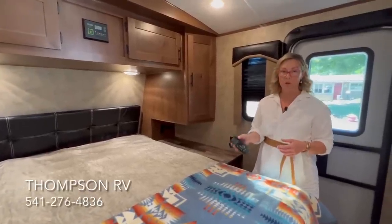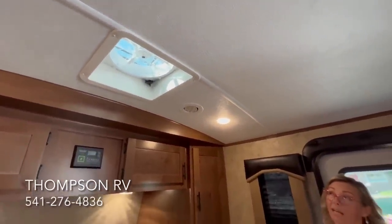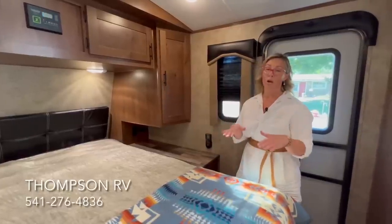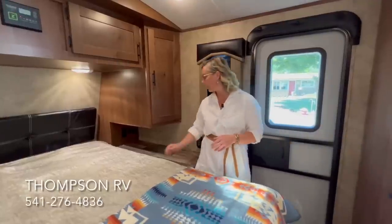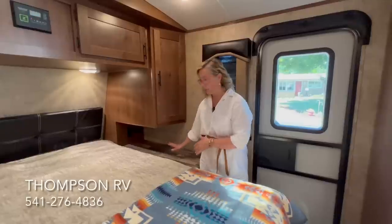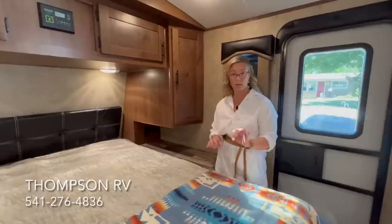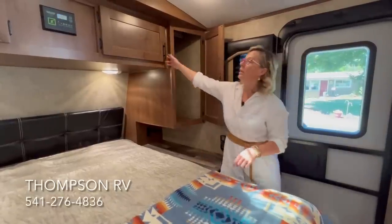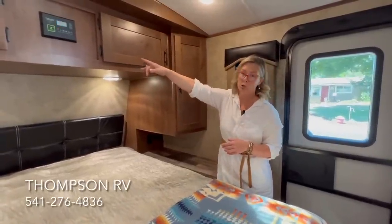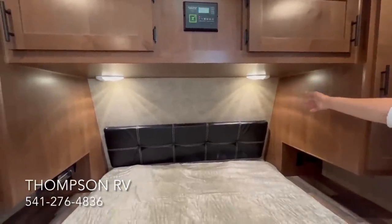We option in the MaxAir Deluxe Vent Fans on all of ours, so the bedroom has a remote — you don't have to stand on the bed to operate the fan. It's 10 speeds, fully automatic, with a built-in rain cover so you can run it going down the road or in the rain. It has a built-in intake or exhaust mode and a thermostat so it won't blow cold air if it gets chilly at night. Each nightstand is fairly long in the Backcountry series because it's the framework for the outside storage compartment. On each side of the bed you have a 110 outlet, a 12-volt USB port, and a 12-volt cigarette-style outlet, plus a wardrobe and overhead cabinets. The Zamp Charge Controller goes right above the bed since this unit comes equipped with solar.